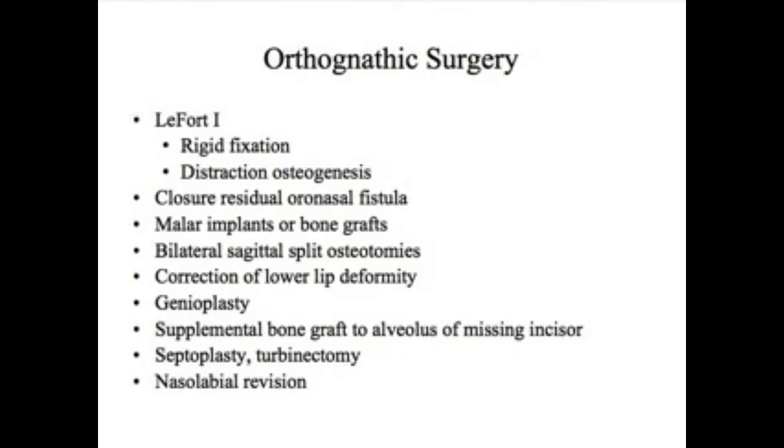Some of the things required to treat these end-stage concerns include the LeFort 1 osteotomy, which is an operation to move the upper jaw forward. This can be done in one stage, where we move the upper jaw forward and hold it in place with rigid fixation — small plates and screws. Occasionally, if the magnitude of the movement is more than we can manage with the standard technique, we may need to use distraction osteogenesis, which I'll explain a little further.